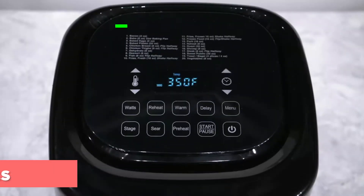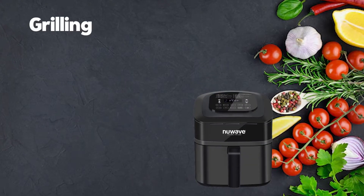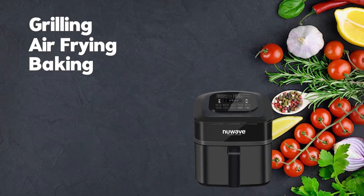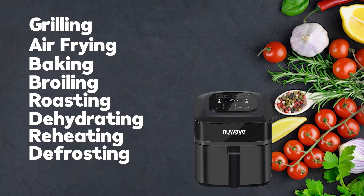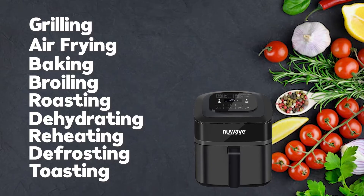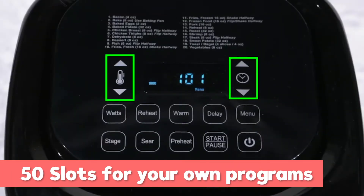The Brio is programmed with 100 pre-programmed menu presets for grilling, air frying, baking, broiling, roasting, dehydrating, reheating, defrosting, toasting, and more. It also has an additional 50 memory slots where you can save and recall your own favorite recipes.